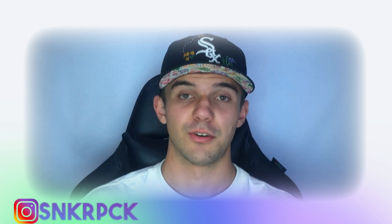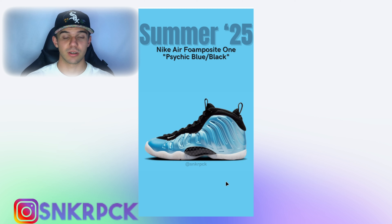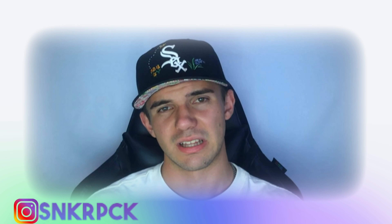This next one is not for fall of 2024 — it's actually for summer of 2025. I'm talking about the Nike Air Foamposite One in psychic blue and black colorways. This colorway is really nothing special. It's fully blue, and then the upper of the upper is totally black. The pair is not really that beautiful or eye-catching. This pair is not really that great.